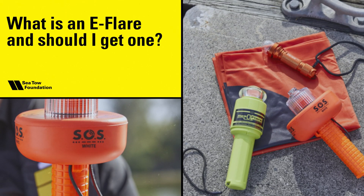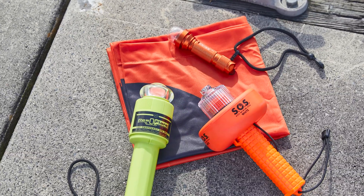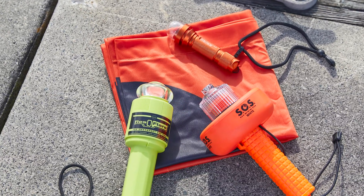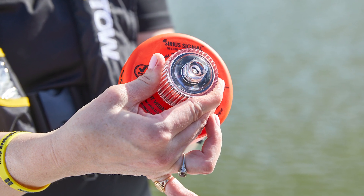What is an e-flare and should I get one? An e-flare is a non-pyrotechnic electronic visual distress signal. It has a very bright light that operates off of batteries.